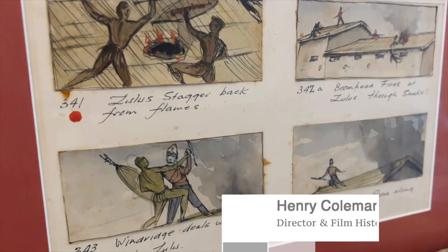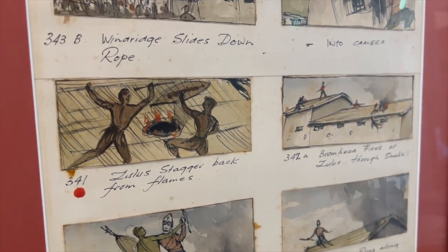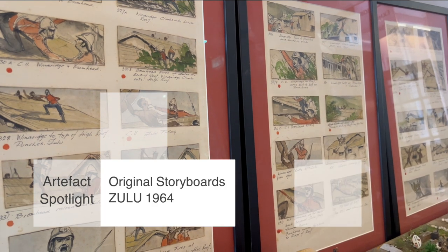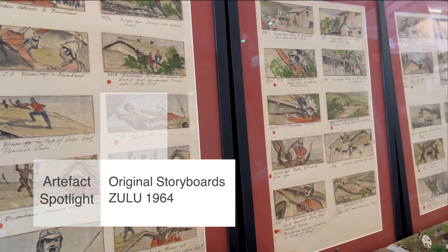Hi everyone, my name is Henry Coleman and this is an artifact spotlight at the Clash of Empires exhibition. I want to talk to you today about the original storyboards that were used on the film set of Zulu. They're in my personal collection of Zulu material.